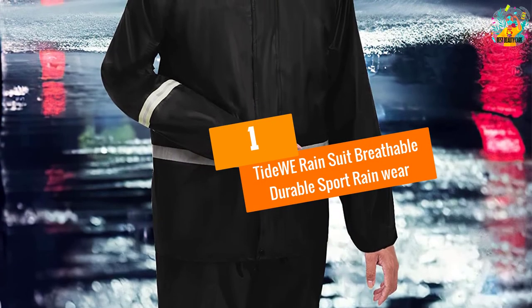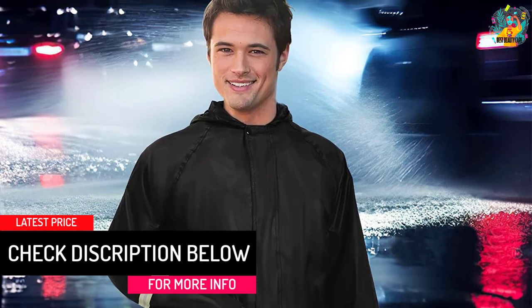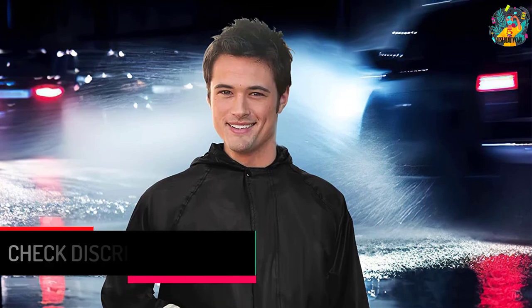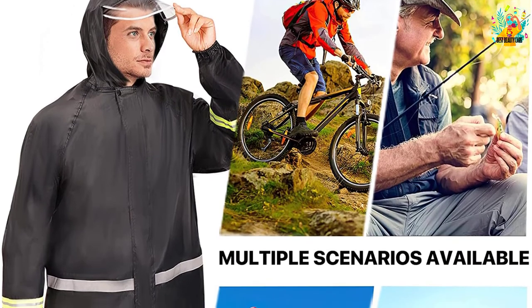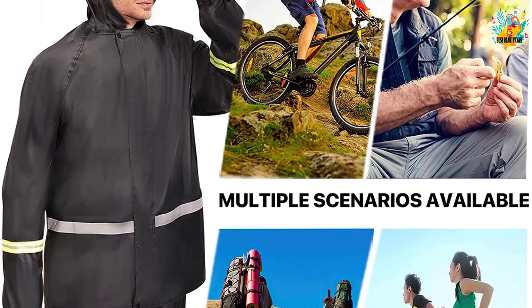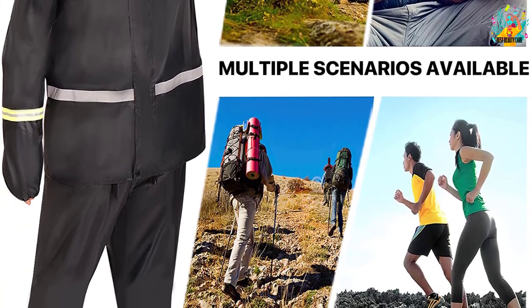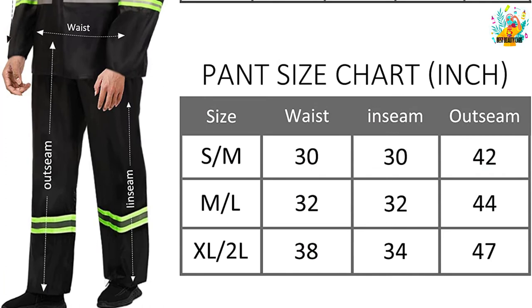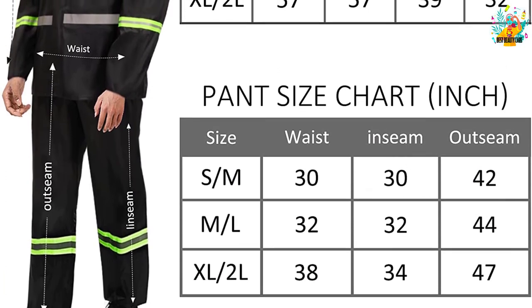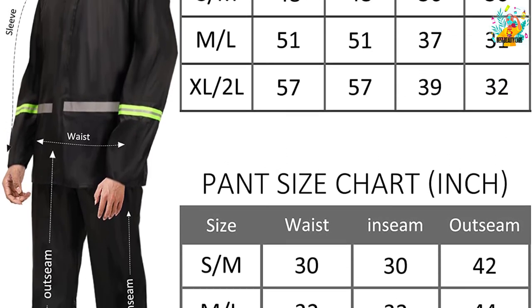At number 1, Tidewee Rain Suit Breathable Durable Sport Rainwear. This rainwear is perfect for extreme activities, with a design made to withstand rigorous use. It has 100% waterproof material, guaranteeing to keep you safe and dry. It features a detachable durable hood for preference, and is made of 80% polyester and 20% silicone, making it durable yet breathable. It comes in a variety of solid matte colorways, making the rainwear look sharp and premium.